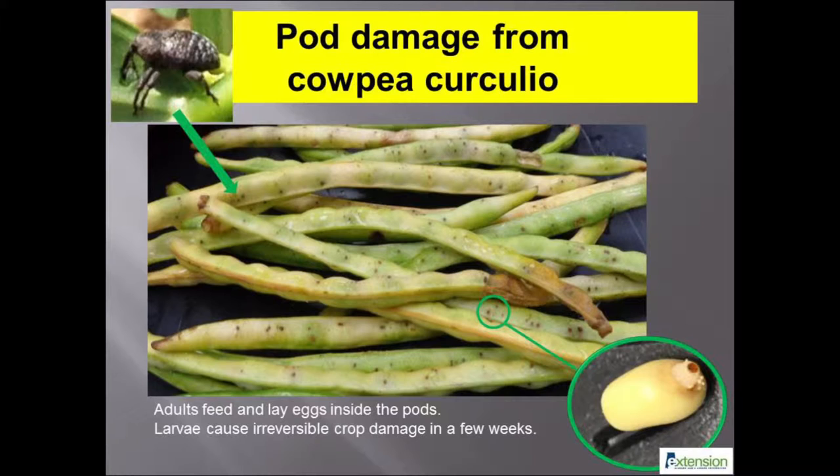Cowpea curculios overwinter as adults in soil or leaf litter. Female adults lay numerous eggs singly at each feeding location, resulting in the spotted appearance or stinging on pods. Several larvae may be found in an infested pod and cause irreversible damage to the crop. The average seed damage observed in Alabama ranged from 25 to 80 percent in untreated research plots. Scientists at the University of Georgia estimate 40 to 60 percent yield loss to be typical in commercial fields.